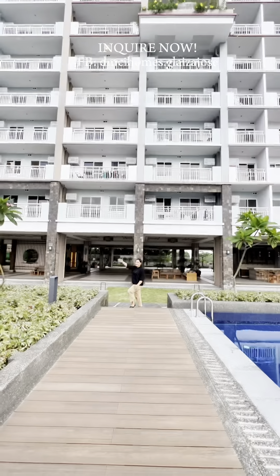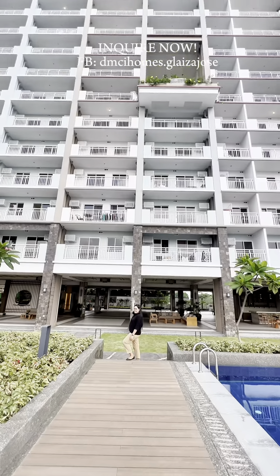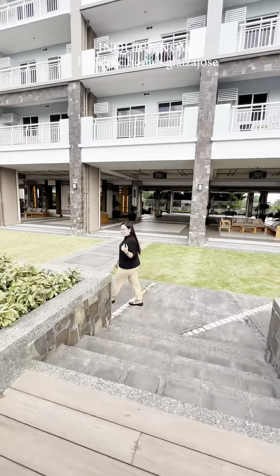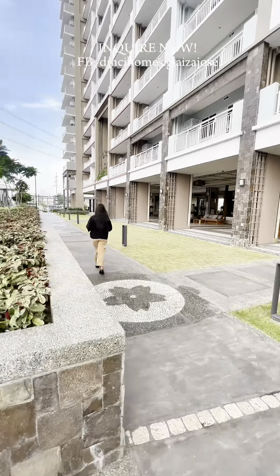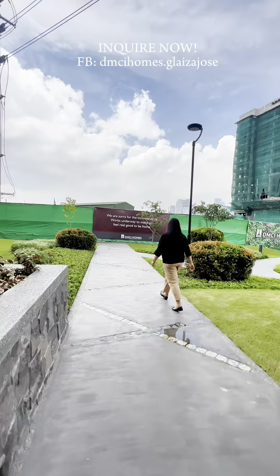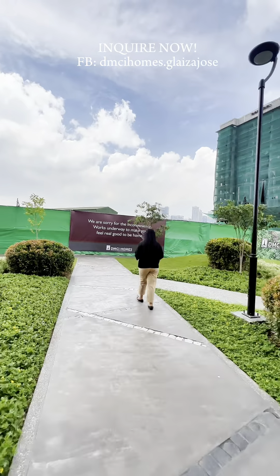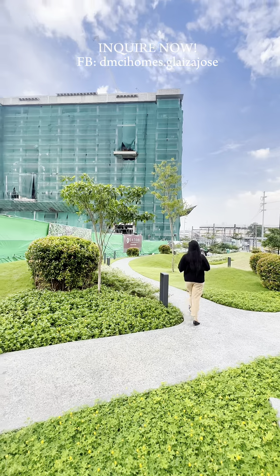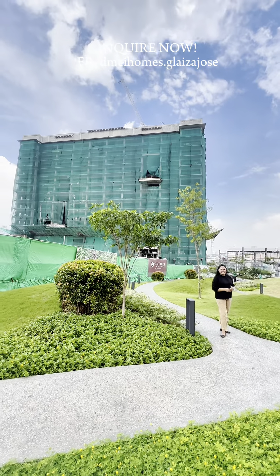This is Hakana building, which is now ready for occupancy, while the construction of the other four buildings is in full swing. The Lana building is scheduled for turnover this August 2023, Raho in February 2024, and both Amani and Yasu in August 2024.